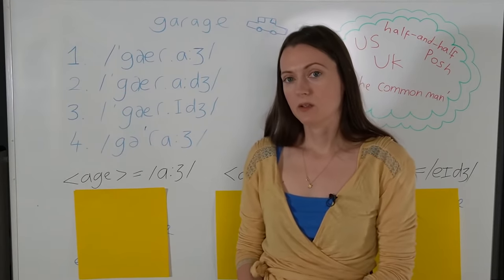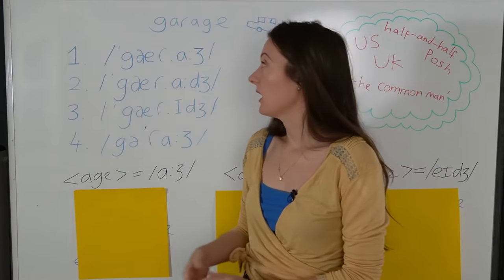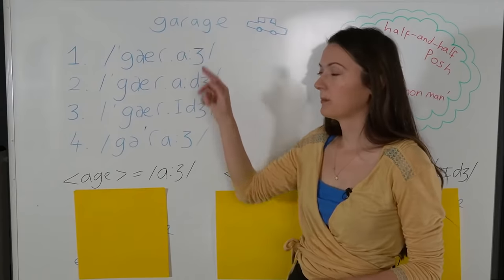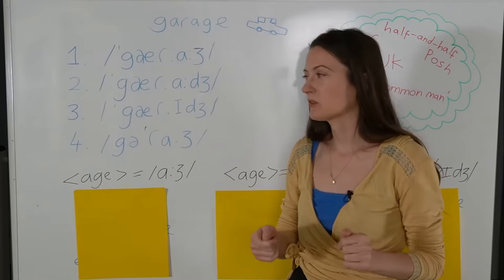And then in the second part of the lesson, we're going to learn similar words that end with this spelling pattern, so they can be pronounced in a few different ways. Let's get started.